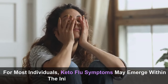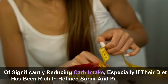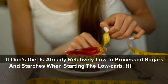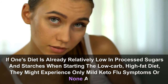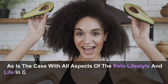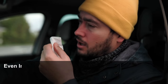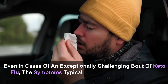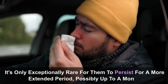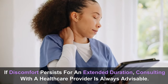For most individuals, keto flu symptoms may emerge within the initial one or two days of significantly reducing carb intake, especially if their diet has been rich in refined sugar and processed foods. If one's diet is already relatively low in processed sugars and starches, they might experience only mild symptoms or none at all. Even in cases of an exceptionally challenging bout of keto flu, symptoms typically subside within a week or less. If discomfort persists for an extended duration, consulting with a healthcare provider is always advisable.